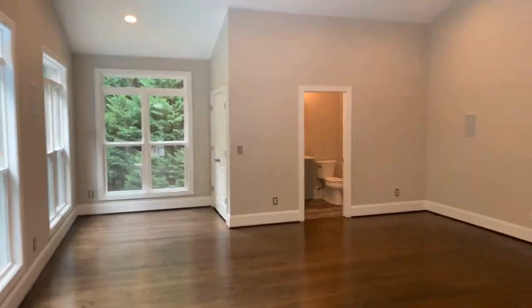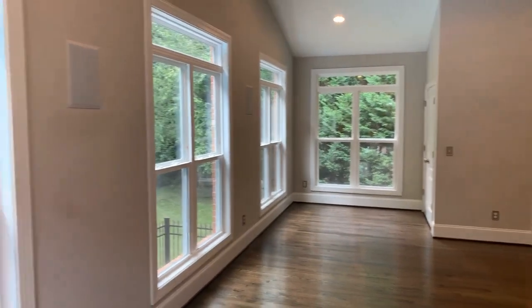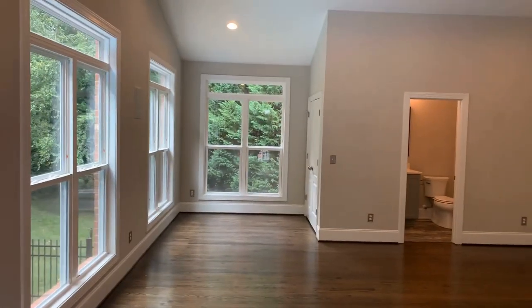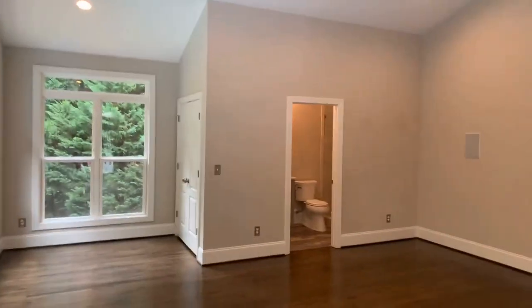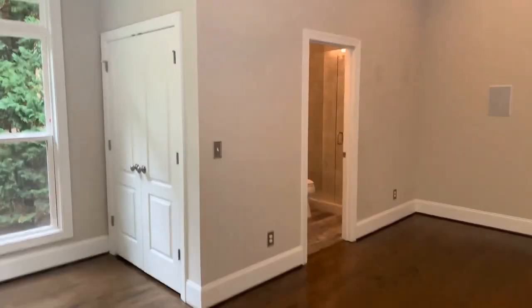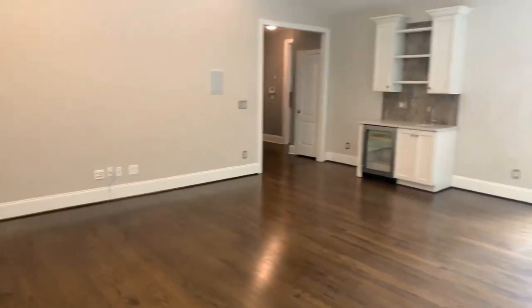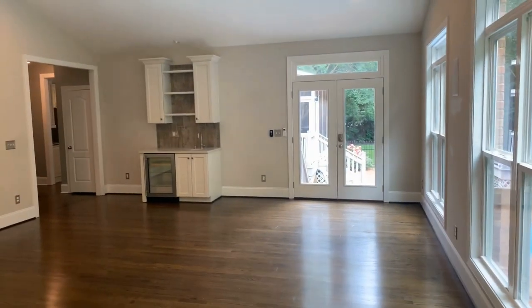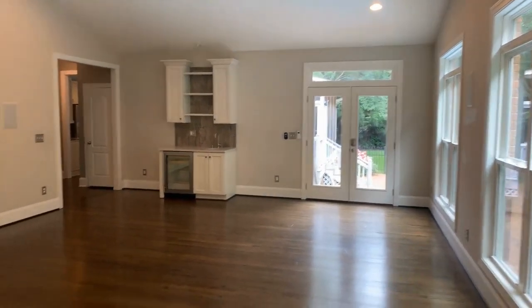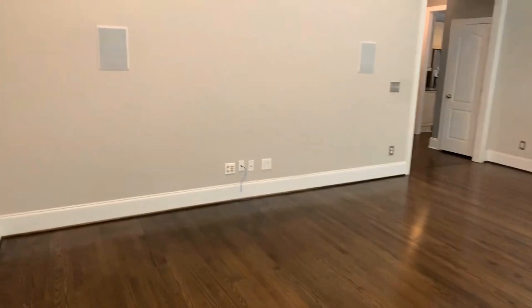As we walk into the initial entertaining space — this is not the media room, this is the entertaining room. This room comes with its own full bath, Bluetooth speakers wired to entertain, a wine fridge, ceiling fans, and hardwood floors throughout the first level.